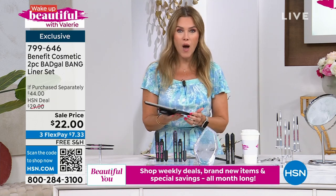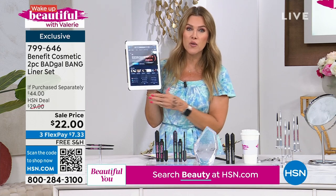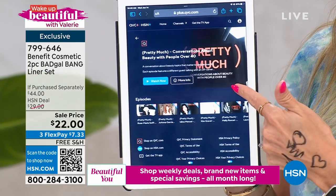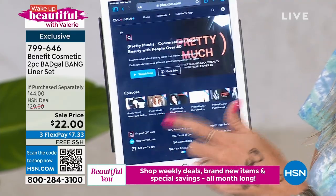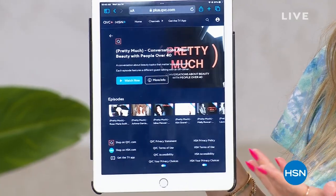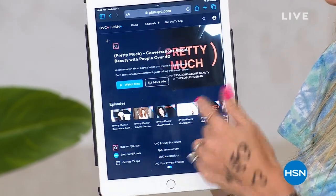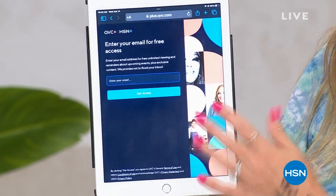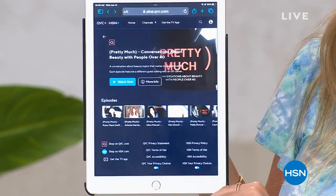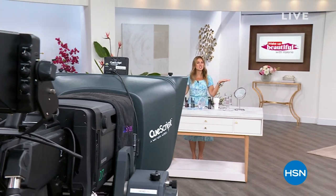There are so many ways to watch and spend time with us at HSN and QVC. Did you know we have a free streaming app — the QVC Plus and HSN Plus app? You can see your favorite guests and celebrities going from no makeup to full makeup. You can browse for this and so much more. Don't go anywhere because we have more Wake Up Beautiful great deals coming up for our spa-cation right after this.